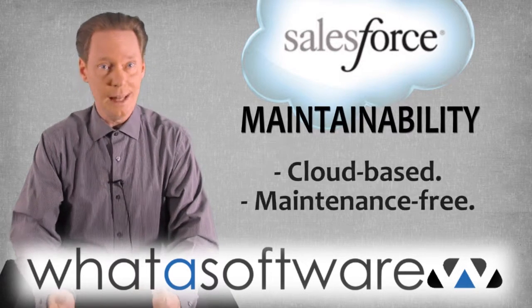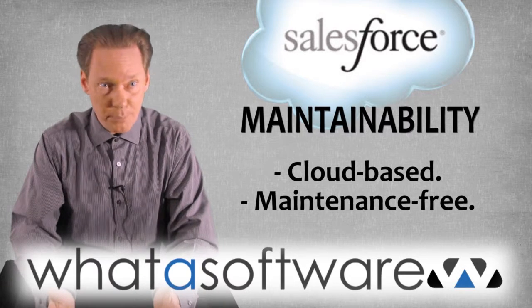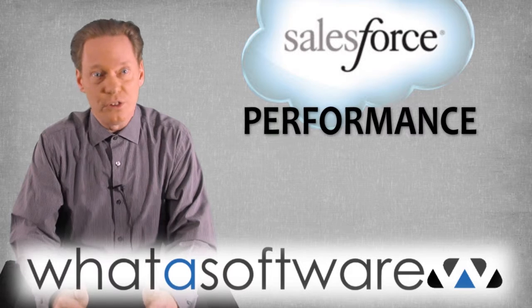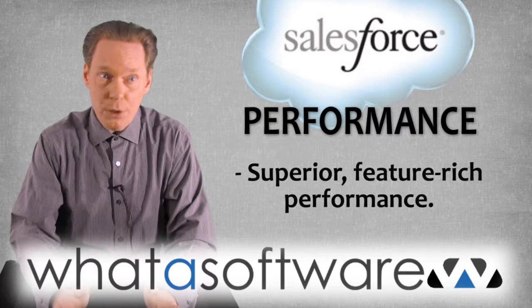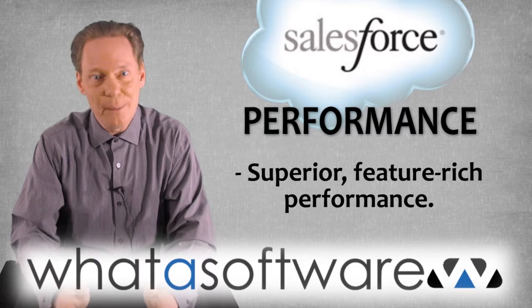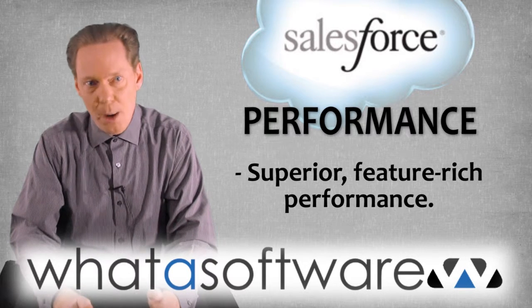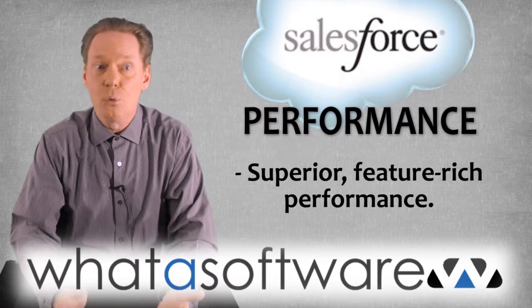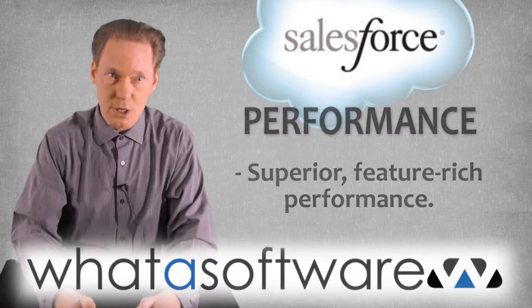Maintainability: it's a cloud-based solution with regular company updates, so no worries there. Performance: Salesforce is clearly a superior product that many users feel is the best, most powerful, and feature-rich CRM software out there. The drawbacks noted by users tend to relate more to the developer side of Salesforce rather than the end-user side of the equation.